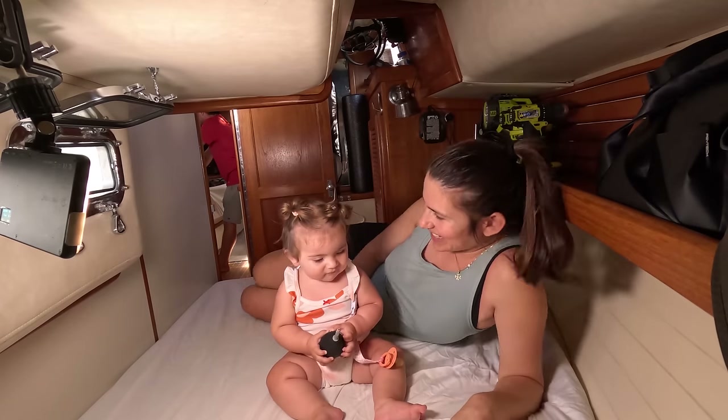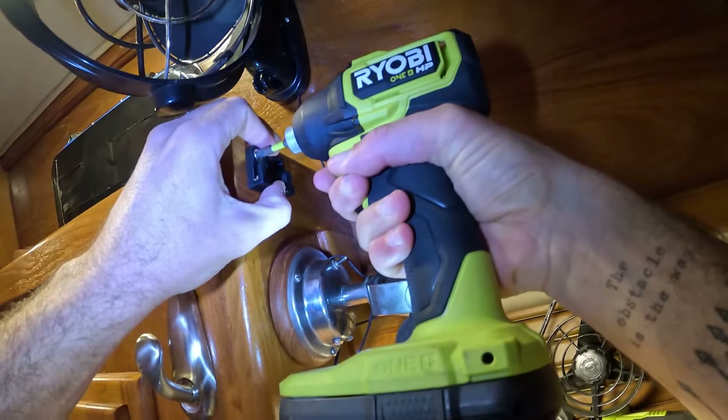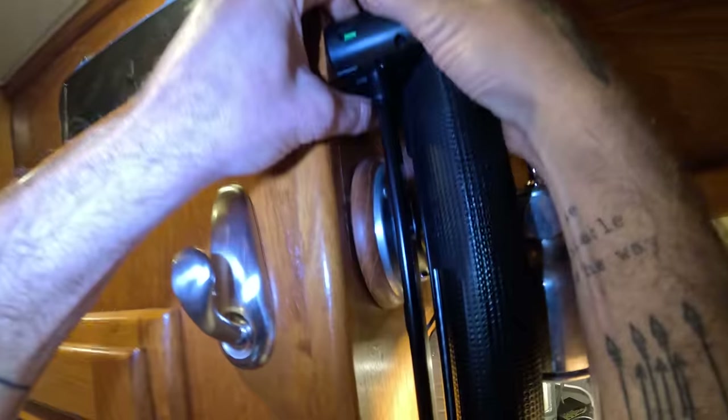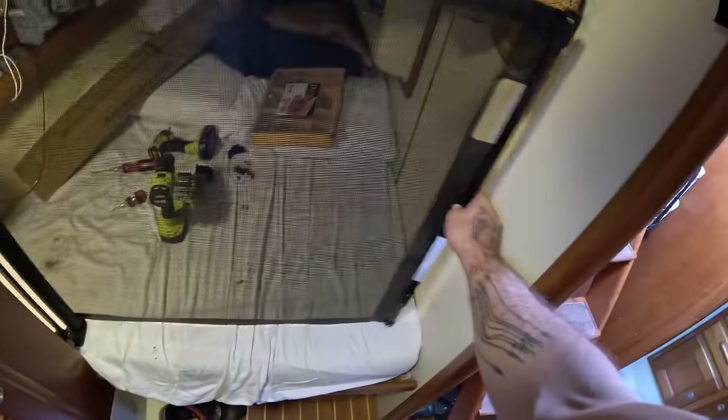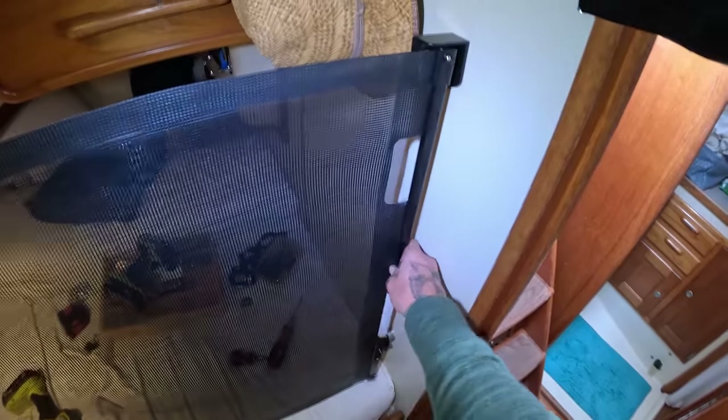The next project was to tackle baby-proofing the boat. Isabella has been sleeping in the quarter berth and there's nothing keeping her from falling off the edge. After a lot of research we found a retractable baby gate on a Turkish website. Our philosophy with Isabella has been to wait until there's an actual problem to solve before implementing solutions. We have a lot of theoretical issues we could solve, but we're waiting to make sure we actually have a problem before modifying the boat — otherwise we'd do way too much unnecessary work. This way, we know exactly what the problem is, come up with a simple solution, and move on.